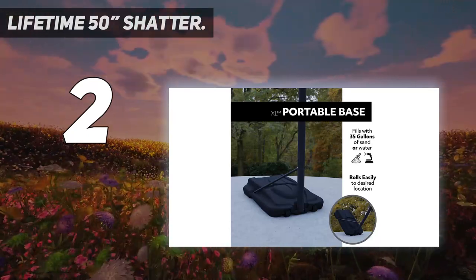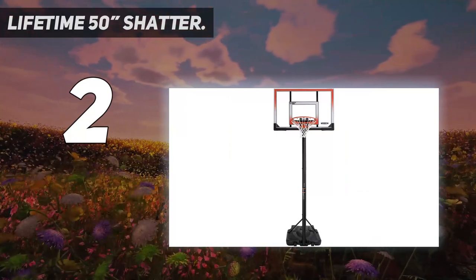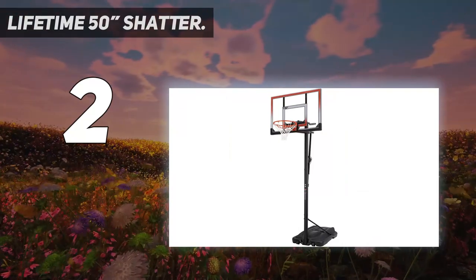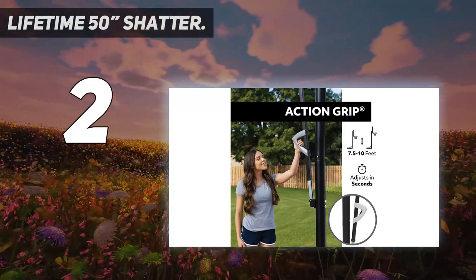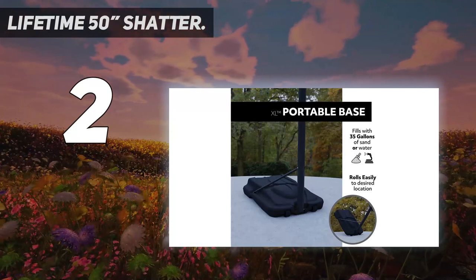It has a shatterproof 50-inch fusion backboard that brings together a polycarbonate playing surface with an unbreakable polyethylene frame for a durable, professional look. The speed shift unit allows you to easily adjust the height of the rim from 7.5 to 10 feet. And to keep the hoop in place during slams, the three-piece round steel pole is supported by a heavy base.